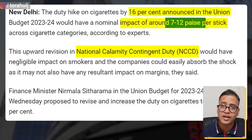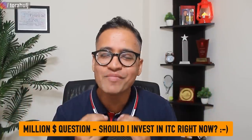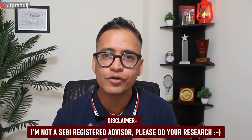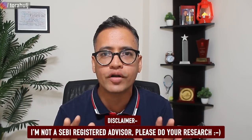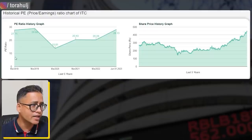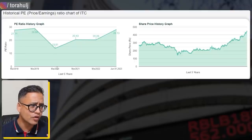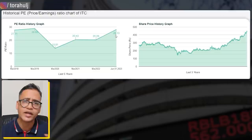The illegal trade is coming down, because of which players like ITC are benefiting big time — revenues from the cigarette business are going all-time high. Now, if I look at the PE ratio of ITC, you will see that March 2018 it was trading at around 27-28, which is also the current value. It fell during COVID, made some recovery, and now it is trading at 28. I wouldn't say it is undervalued right now — it has actually gone back to the levels it was at pre-COVID.